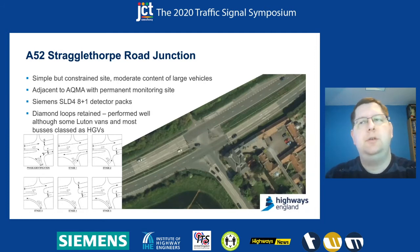The solution we employed was the Siemens SLD4 8-plus-1 detector packs — replacement packs in the controller — which give us the opportunity to have, as well as normal loop outputs, configurable outputs for selective detection of the loops. We also retained the existing diamond loops, for two reasons: one was to demonstrate we could run this with minimal cost and minimal changes — there are no civil works involved at all in this trial — and because the tarmac pin over the loops was very good, we were confident we could get reasonable detection over diamond loops.